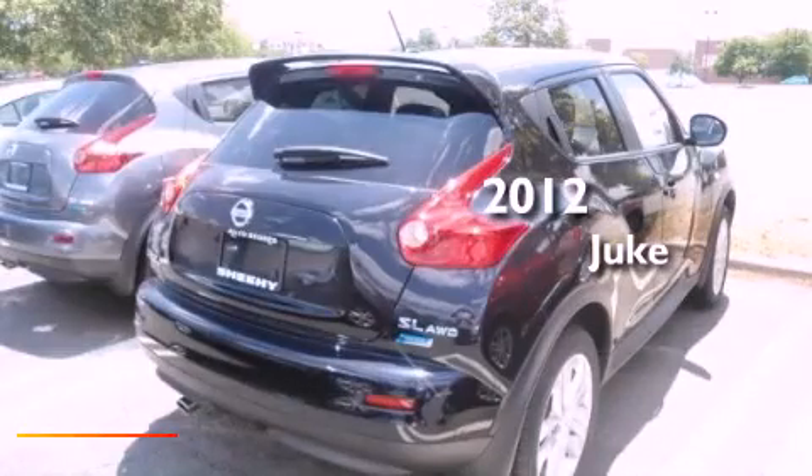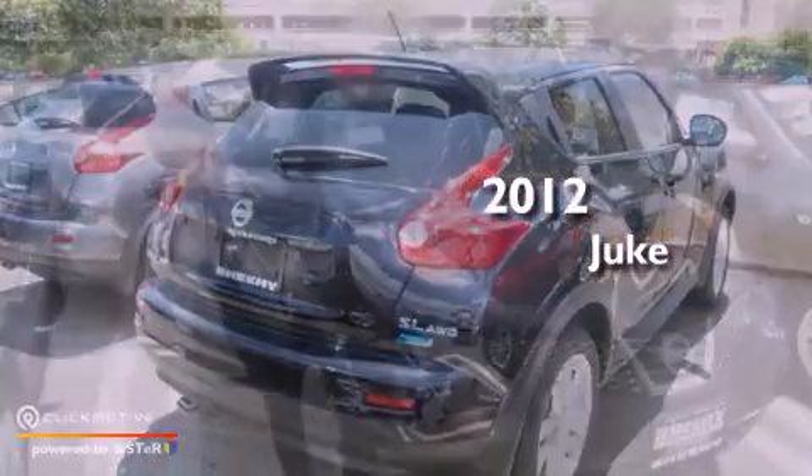This is a brand new 2012 Nissan Juke. This crossover has a continuously variable transmission, an inline four-cylinder engine, and all-wheel drive.